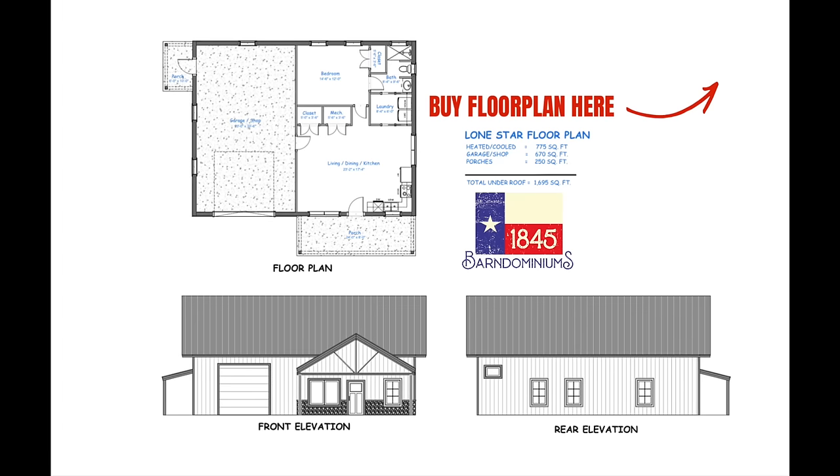Hey guys, welcome back to the Barn Doe Channel. This is Charlie Downs with 1845 Barn and Dominiums. On this week's episode, we're outside of Longview, Texas to bring you an 840 square foot Barn Doe known as the Lone Star Barn Doe.